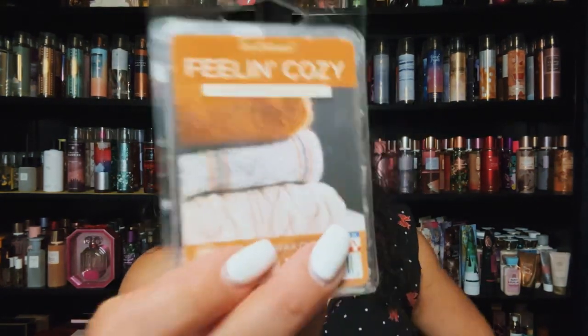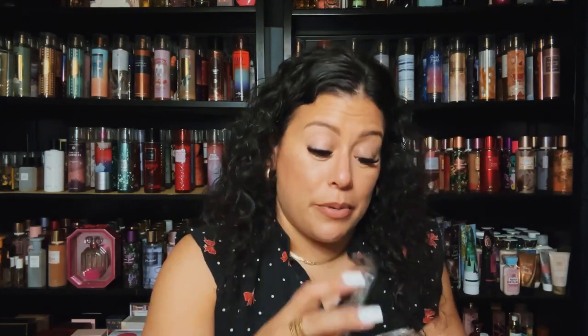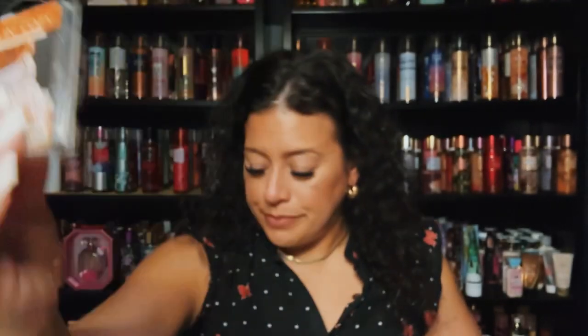Another one I'm finishing up from Walmart — Feeling Cozy: warm woods and crisp apple. This is pretty, I would repurchase this. I had this for a while. It reminds me of a warm cozy sweater — kind of like Woolen Blanket from Rose Girls but with a perfumey vibe. Very, very pretty and very strong too, great for winter.